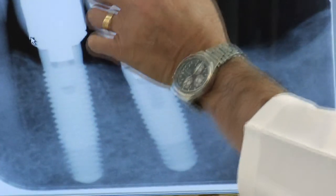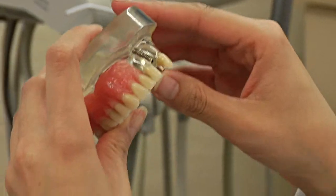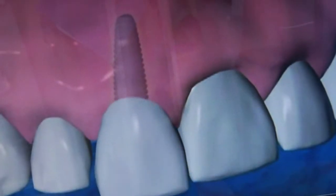The implant becomes a new root in about three to six months, the time it takes for the bone to grow around the new root. The doctor then makes a new porcelain crown and permanently places it in the implant.